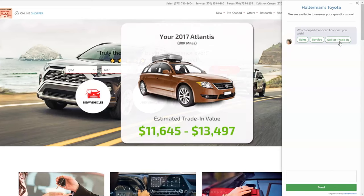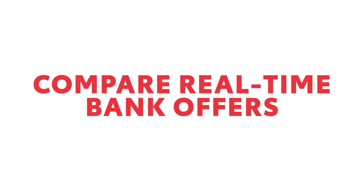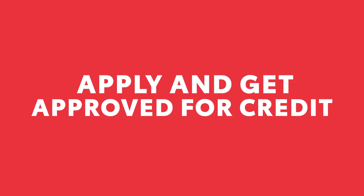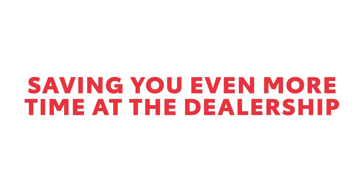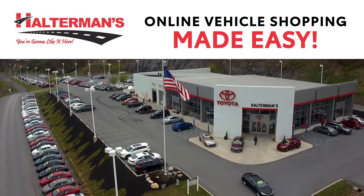After you find the right vehicle for you, you can get an instant estimate of the value of your trade. Then you can compare real-time bank offers, apply, and get approved for credit, saving you even more time at the dealership. Online vehicle shopping made easy at Haltermann's Toyota.